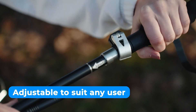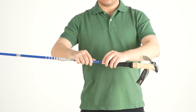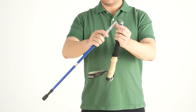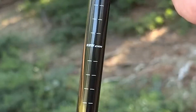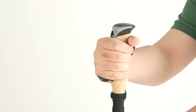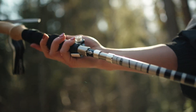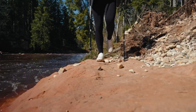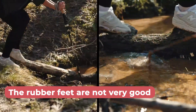They are also adjustable to suit any user, with a flip lock technique that allows you to extend the poles from 24 to 53 inches quickly and easily. The measuring scale on the pole makes it simple to get the ideal length you want, and the ergonomic anti-slip natural cord grip handle and adjustable wrist straps ensure you stay comfortable throughout your hike. Nonetheless, the rubber feet included with the poles are not very good, but it's not a big deal.